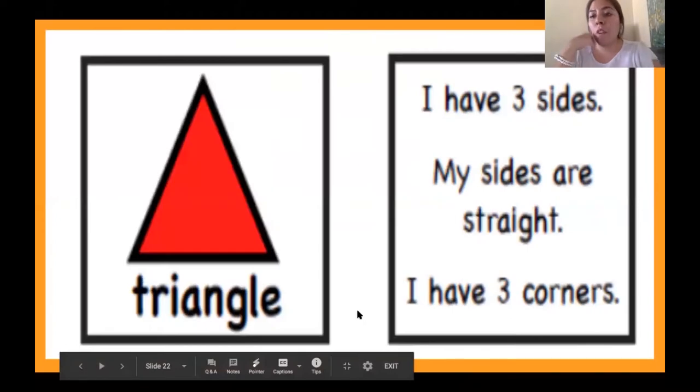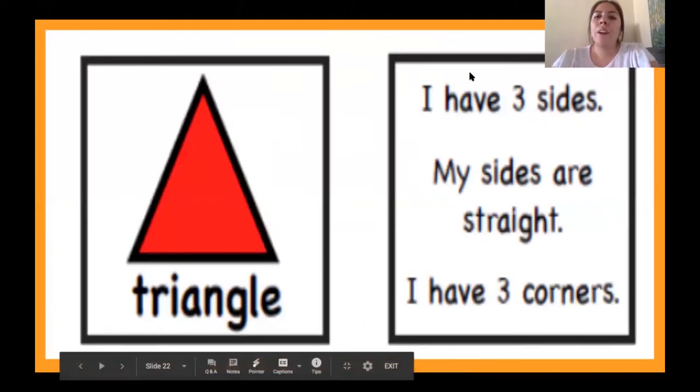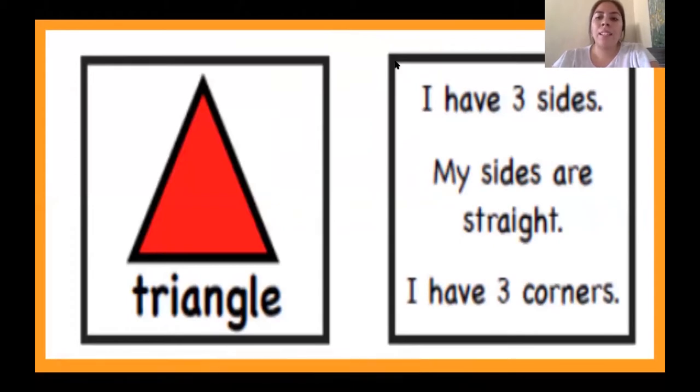Our next shape is a triangle. A triangle says: I have three sides, my sides are straight, and I have three corners. Let's read that one more time: I have three sides, my sides are straight, and I have three corners.